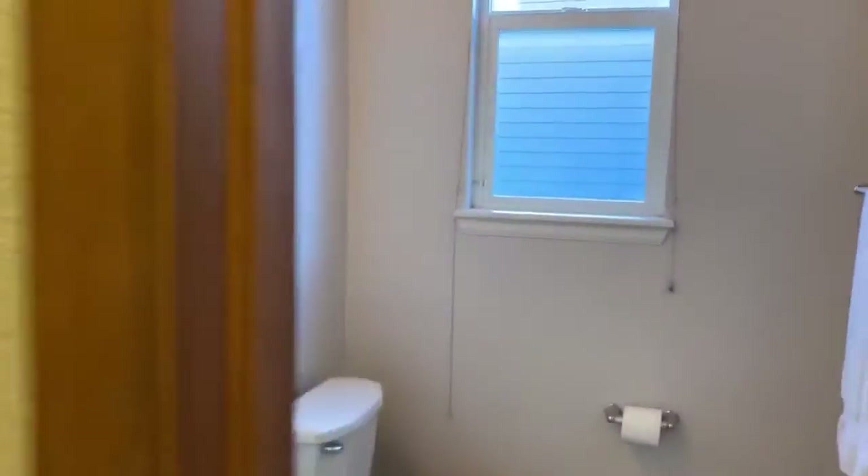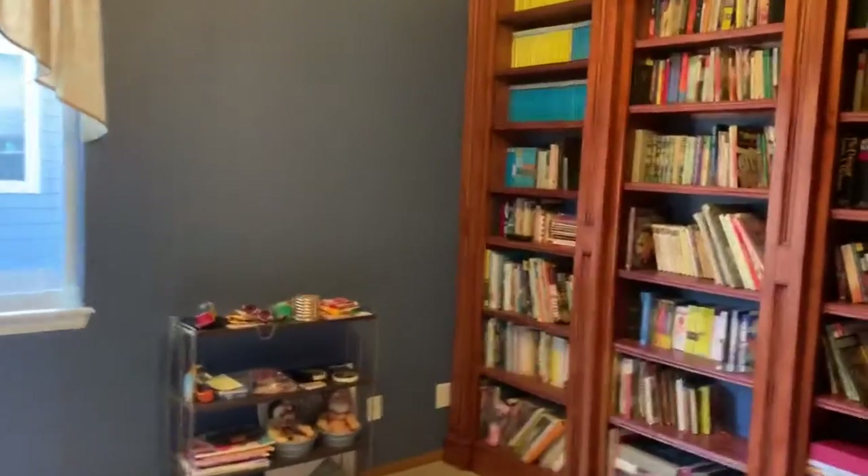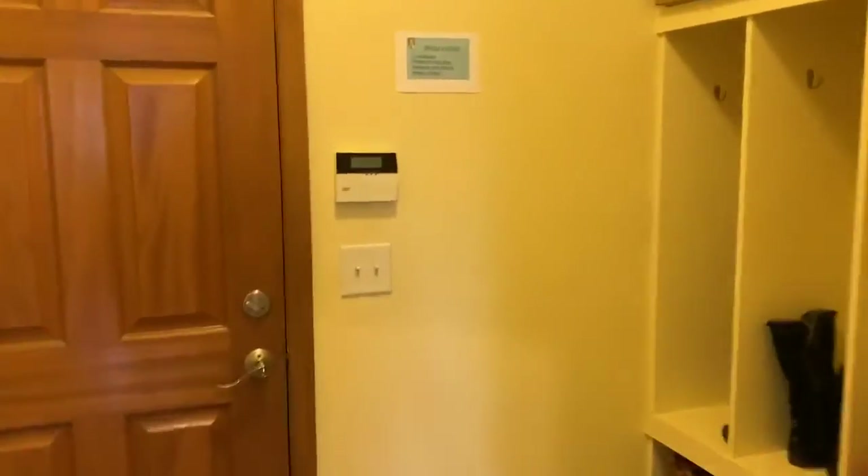On this level we have a butler's pantry, half bath with pedestal sink, office with built-in bookshelves — large area, great for an office — den, bedroom, mudroom with built-in shelving.